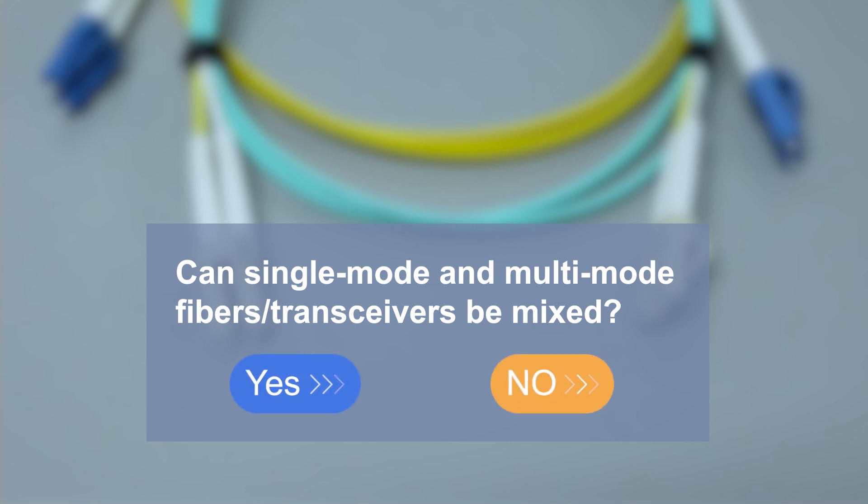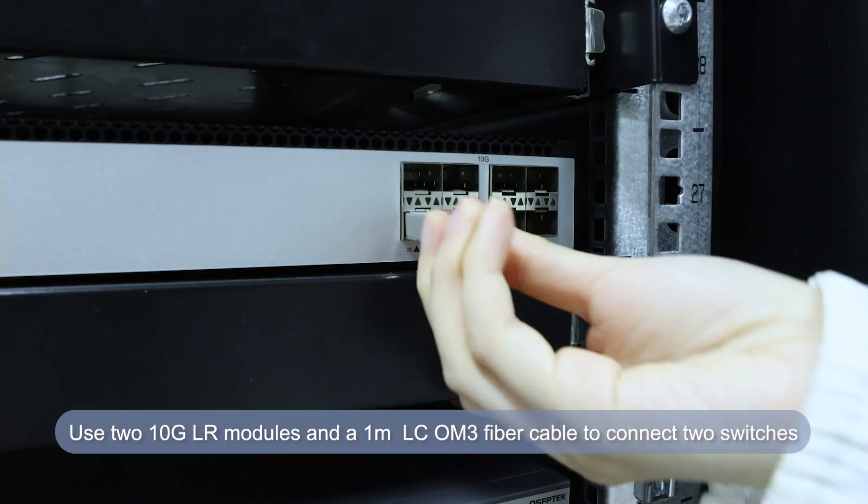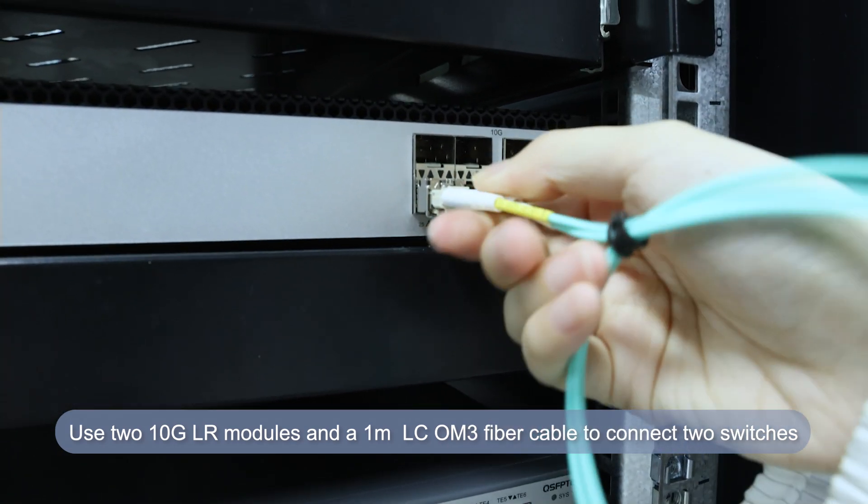Next, let's test this out. First, we use a single-mode optical module with multi-mode optical fiber — using two 10G LR modules and a 1.0m OM3 fiber cable to connect two switches.